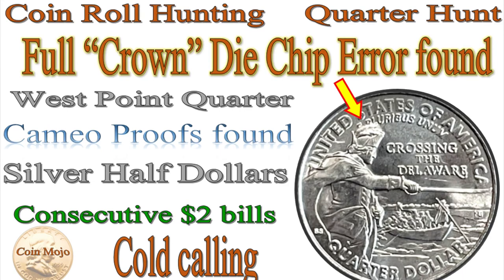Got a two-part quarter hunt for you today which features a full crown die chip pair, a West Point quarter, some cameo proofs, a couple of silver half dollars, some consecutive two dollar bills — all done cold calling banks this week.